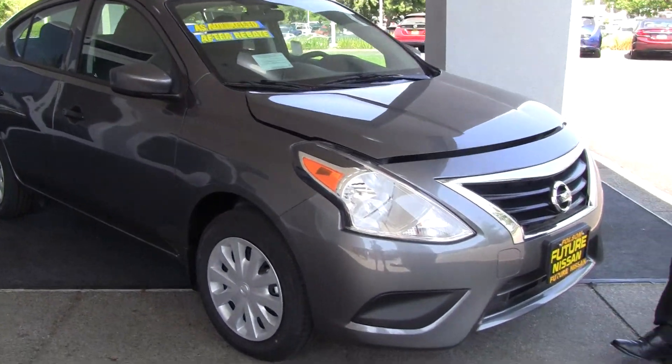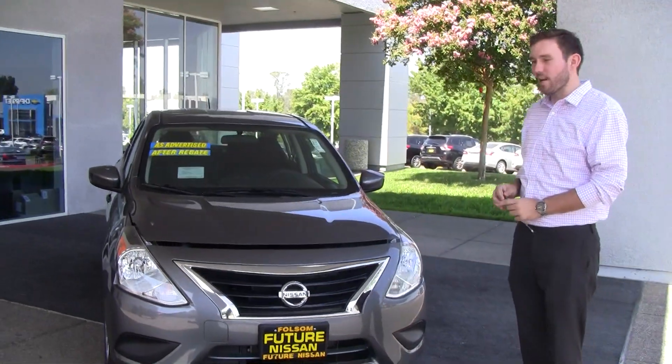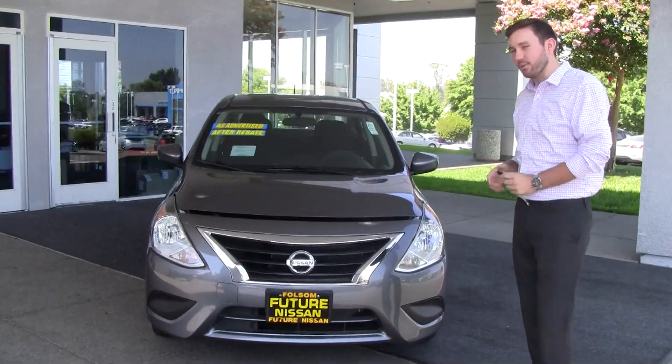This is going to be the S Plus. The Plus stands for the fact that it has a CVT automatic transmission and it's going to have a little spoiler in the back.